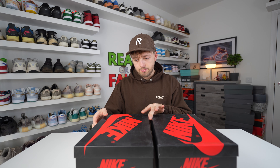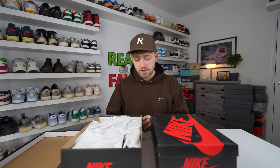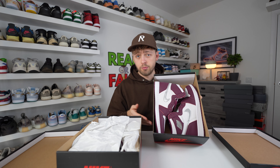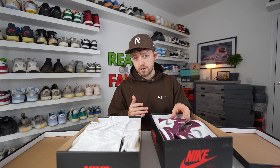Let's open them up and take a closer look, starting with the retail pair. As you can see, paper covers the shoes so they're not exposed. Opening up the fake one — there's no paper at all. They've just forgotten to put the paper in, which is a little bit weird. We'll take the shoes out and start comparing them.